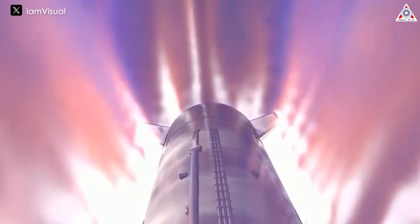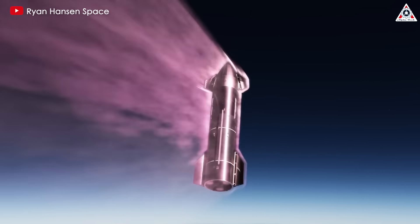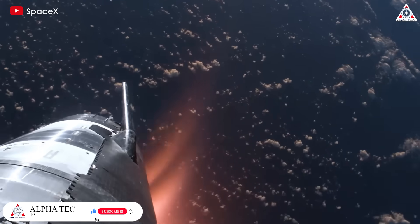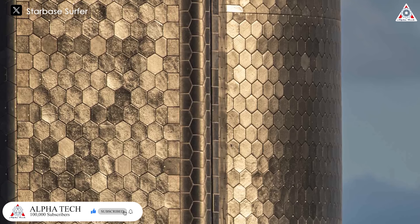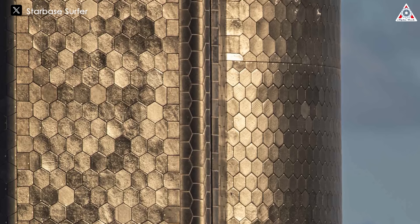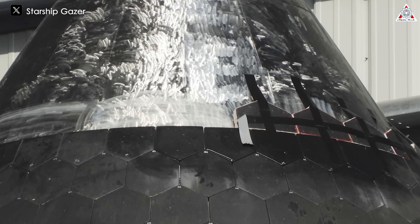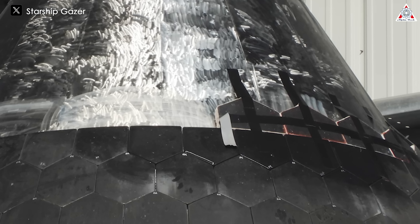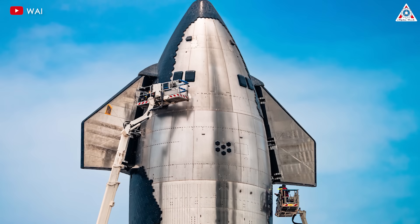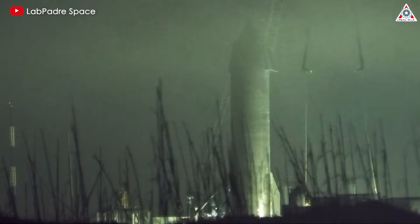However, SpaceX must first ensure that the heat shield can withstand the extreme conditions encountered during reentry from orbital velocity, because in previous tests Starship exploded while demonstrating its reentry capability. This has involved meticulous attention to detail, including the removal of horizontal seams, which were potential points of failure. The heat shield tiles have been carefully re-adhered to improve their durability, with additional measures taken to roughen the metal surface beneath the tiles, enhancing their adhesion and overall effectiveness.